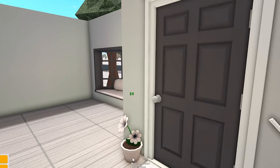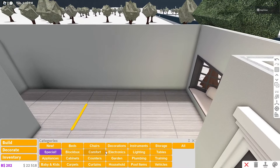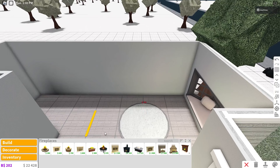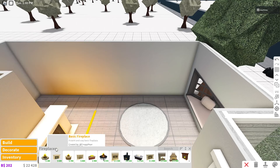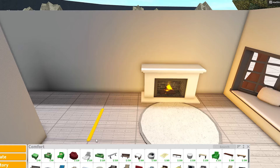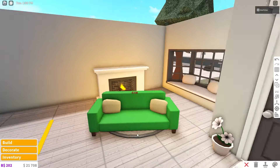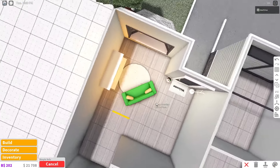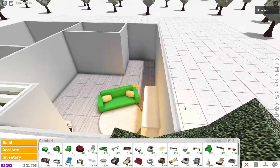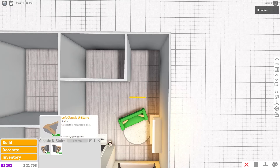Grab the outlined rounded carpet and place it in the center of the room. Add a cheap basic fireplace. Now place the couch — the simple sofa. It looks really nice for just a hundred dollars. You can decorate it to look much nicer. Place the classic U-stairs in this corner on the marked yellow line.